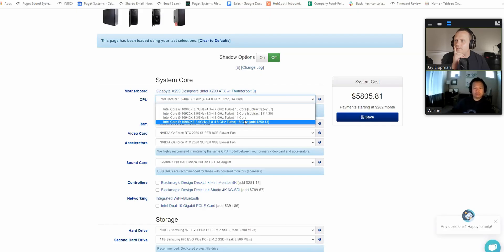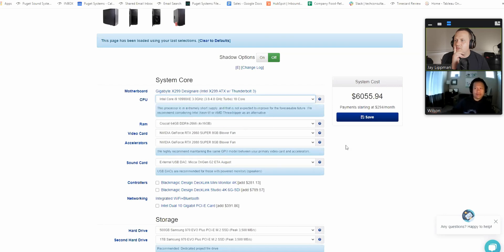So I'm on this call telling Wilson — the consultant's name was Wilson, awesome dude, super nice — what I do with my computer: video editing, photo editing, live streaming, stuff like that. And based on what I told him, he suggested a system that was optimized for DaVinci Resolve, and not just DaVinci Resolve, but specifically for DaVinci Resolve Studio. He went over each part and explained to me exactly what it did and why he was recommending it. I was totally blown away. Wilson answered questions that I didn't even know I had.